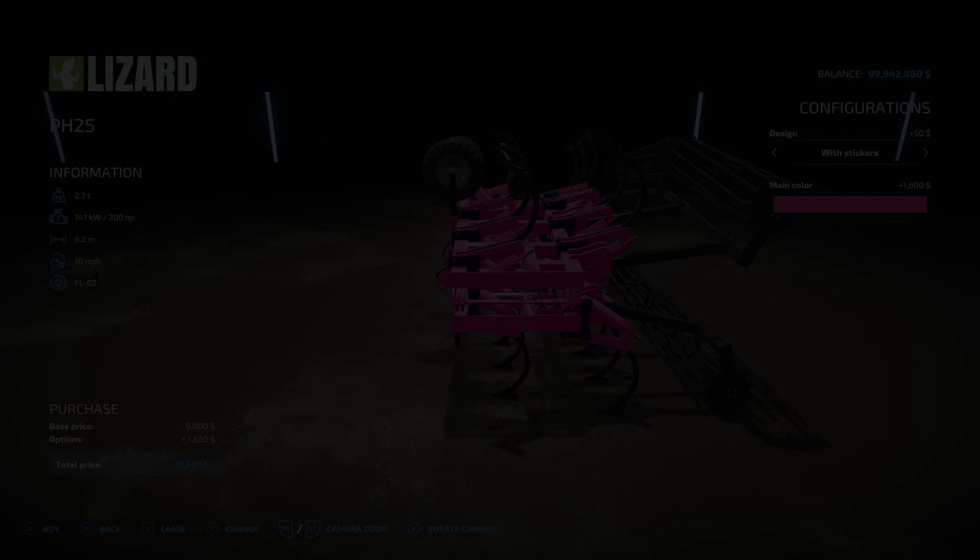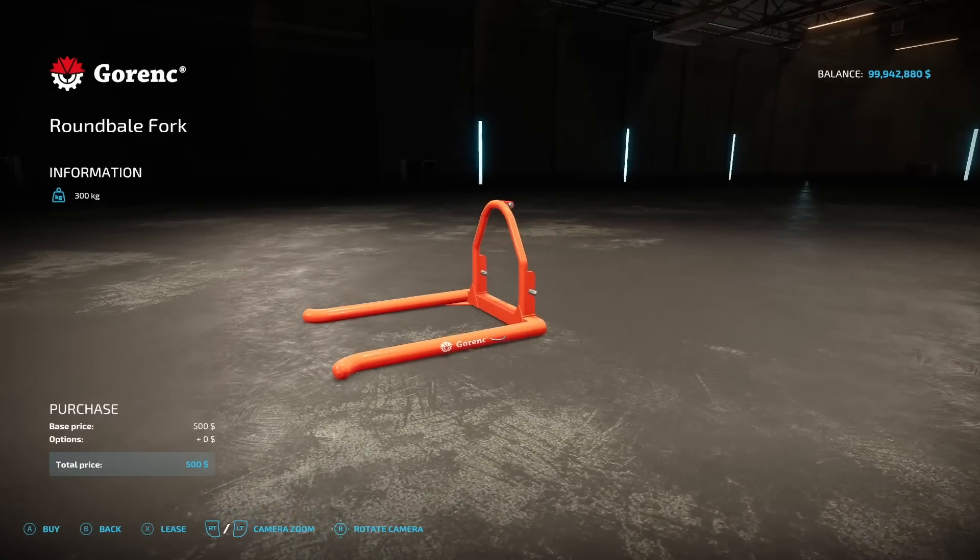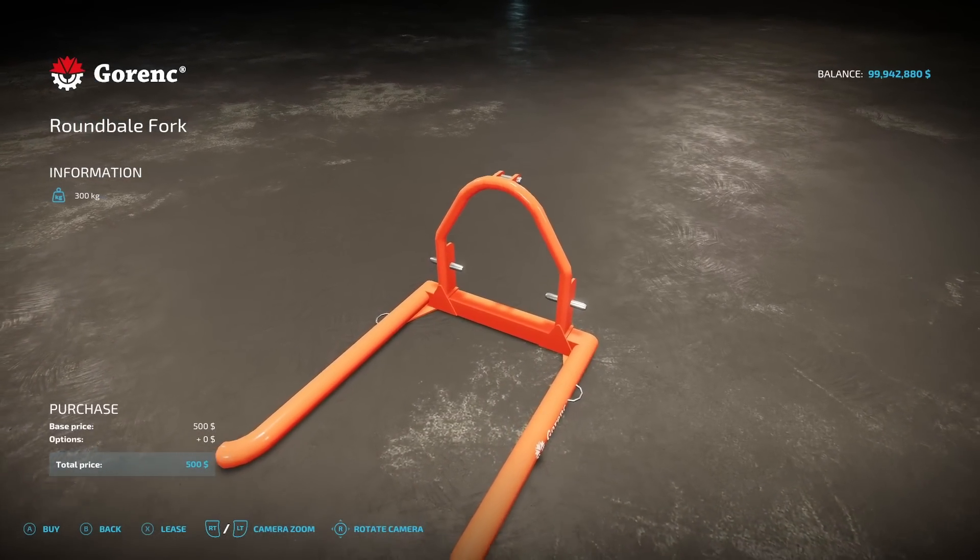Next is the Gornick Bail Fork Single from BD Monty — 300 kilograms at $500 with no additional options. This is just for a single round bale.